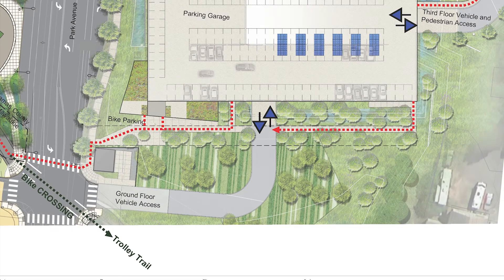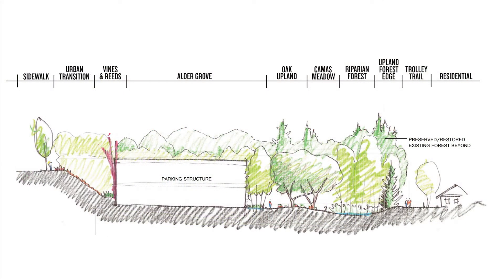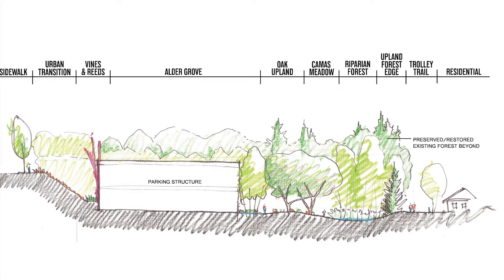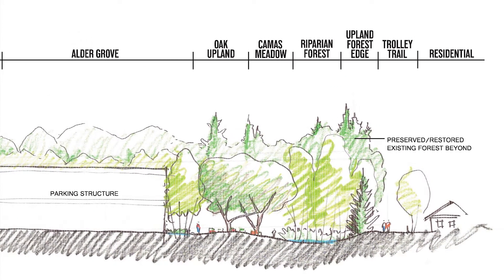We will remove invasive species from the site and replace them with natives. That allows us to create new meadows, oak and riparian forests, and wetlands that treat stormwater.